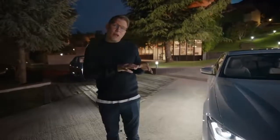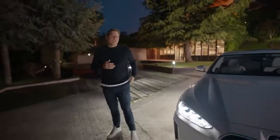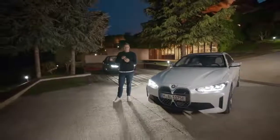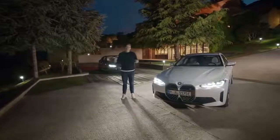The My BMW app not only gives you a full overview and control over your charging process — for example by showing charging history and the possibility to define a charging plan — but it also keeps you connected to your BMW i4 on all sorts of levels from wherever you are.